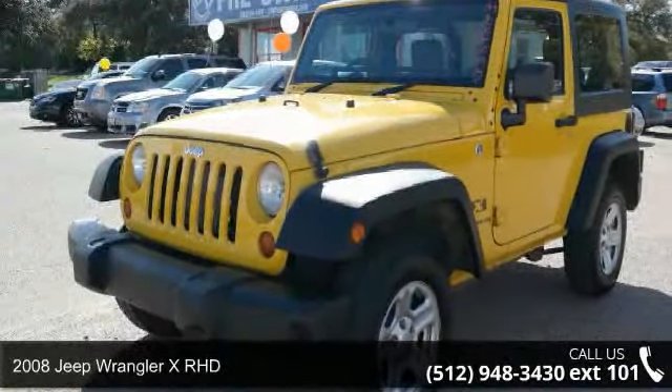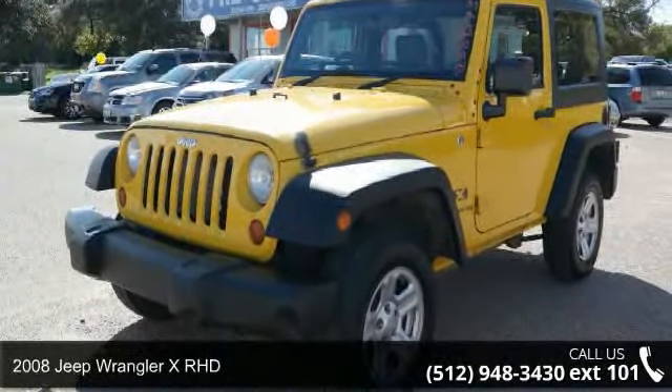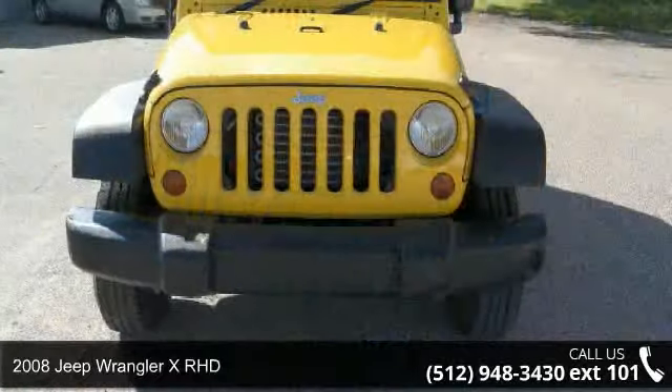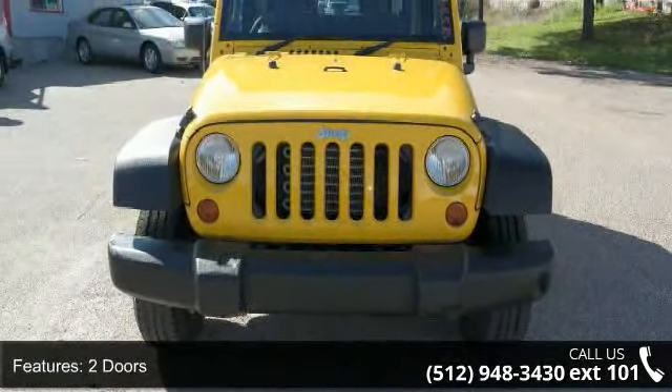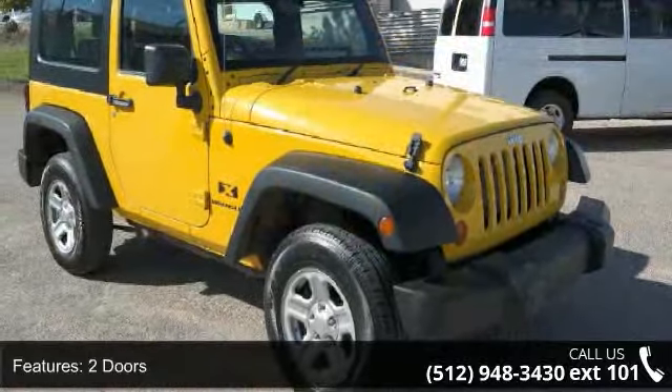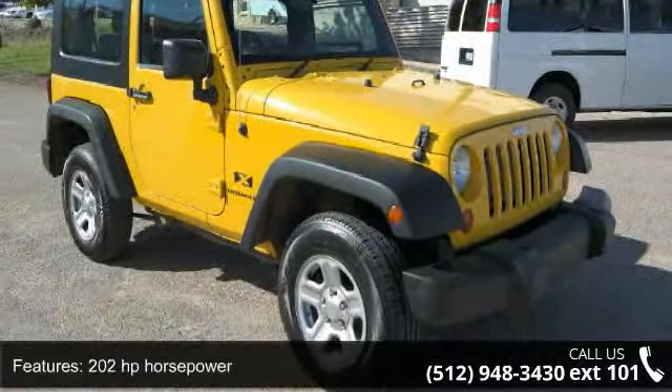Arrive in style with this 2008 Jeep Wrangler. If you are looking for an automobile with great features, look no further. This vehicle comes with a reliable 6-cylinder engine connected to a smooth shifting automatic transmission.